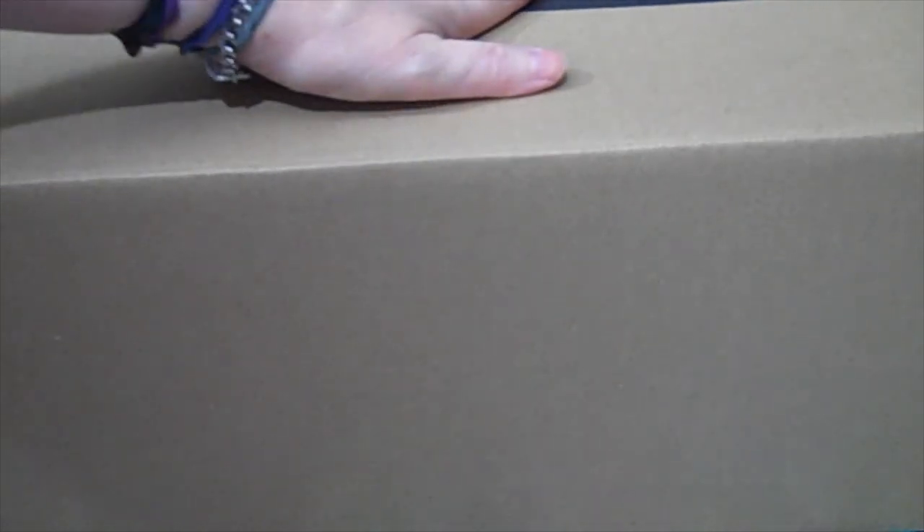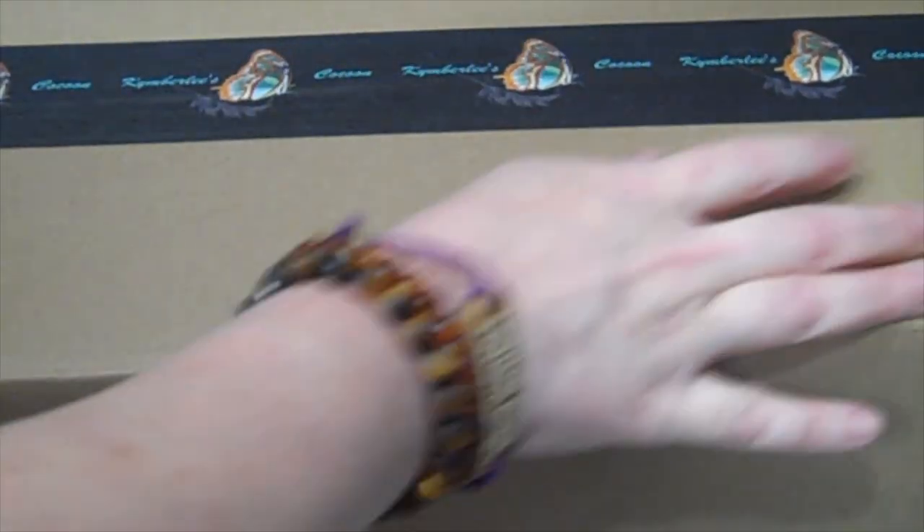Thank you so very much for stopping by to see Maximilian's box packing. I'll put a link to his box opening in the description below if Melanie does one — I hope she does. I know there's a lot going on with YouTube stuff but I think we're going to be okay. I'll put his shipping label on, which I won't show. Melanie, once again — dear, sweet Melanie — thank you so very much for adding this baby to your heart and home. Sending you much love. Bye everybody, have a blessed day!